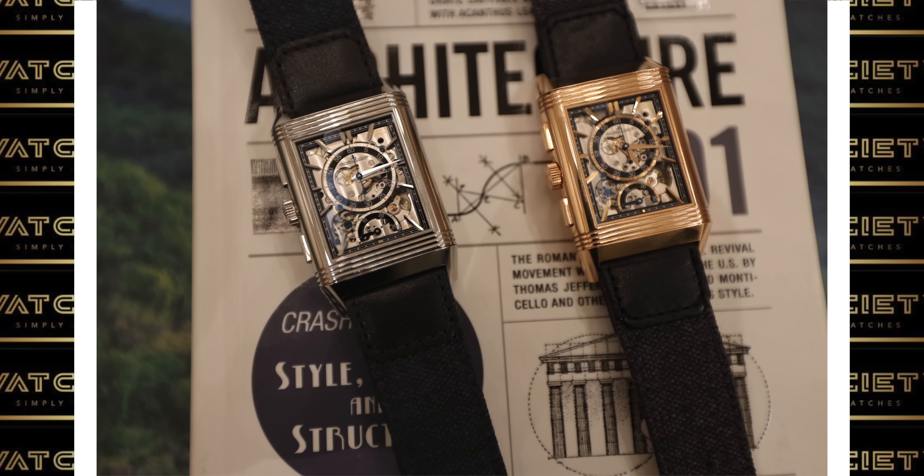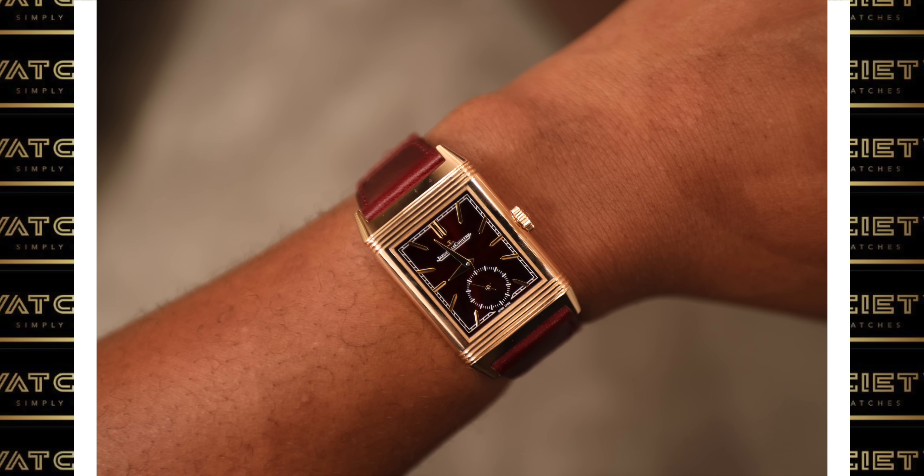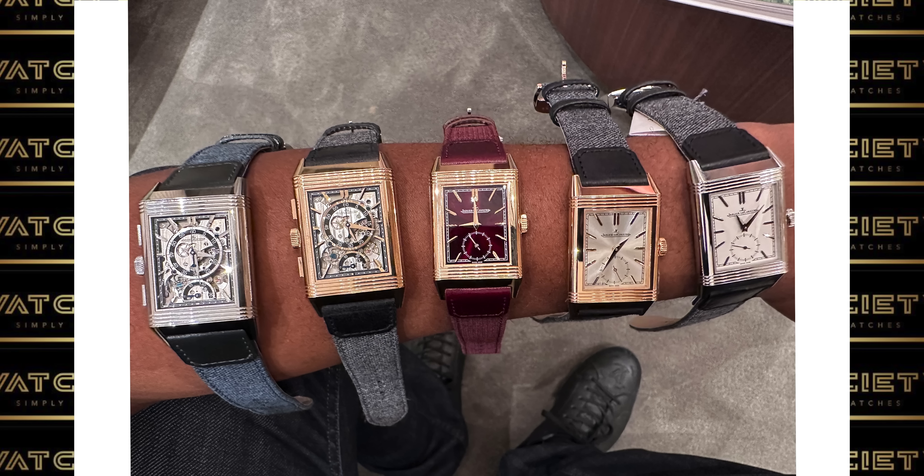Let me know your thoughts about JLC's 2023 releases, your thoughts on the three picks I've highlighted, and the reasoning for why they're not in the same demand level as Rolex, Patek, and the other brands we know. And let me know if I should get rid of this mustache — it is a really weird mustache, I don't know why I still have it on. Catch you guys on the next one. Take care.